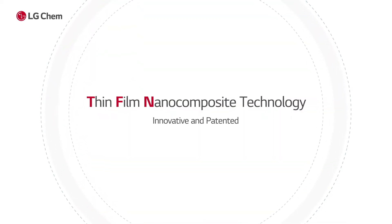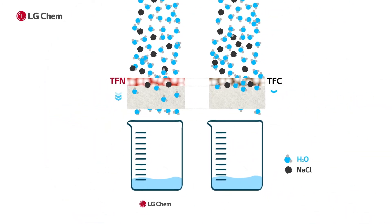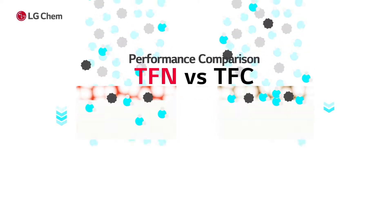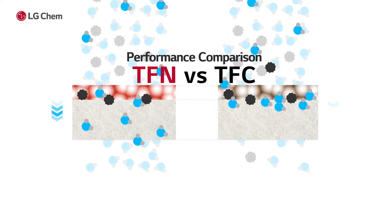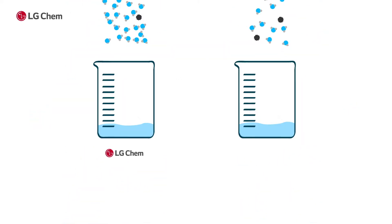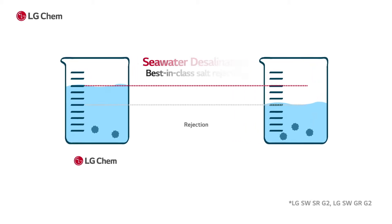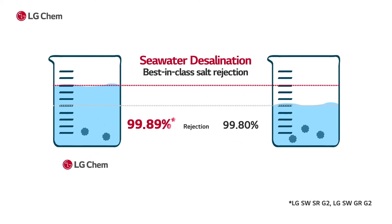All LG Chem Reverse Osmosis membranes are developed based on innovative thin-film nanocomposite technology. This improves membrane performance by embedding benign nanoparticles in the surface of the membrane. This cutting-edge technology boosts permeate flux while maintaining salt rejection.